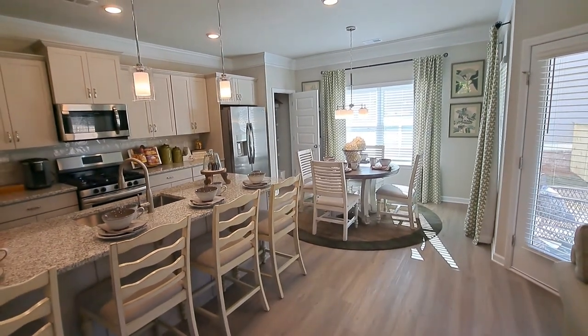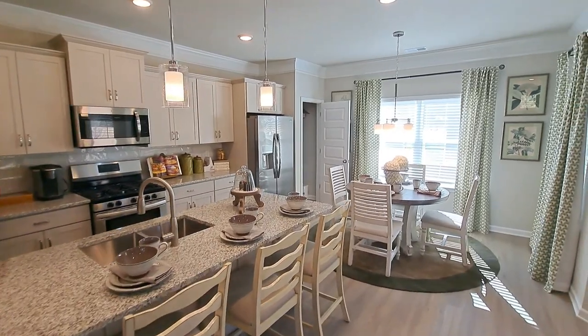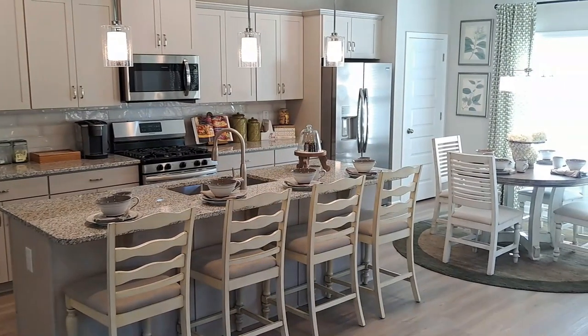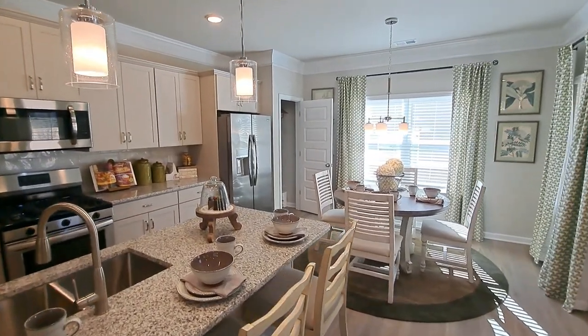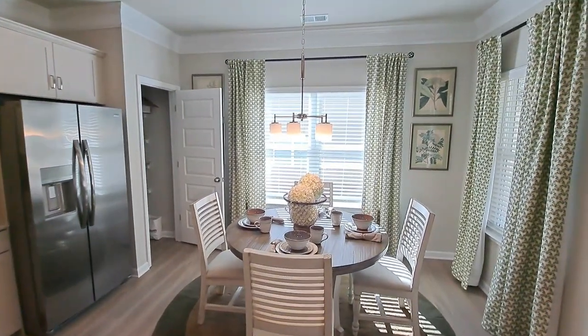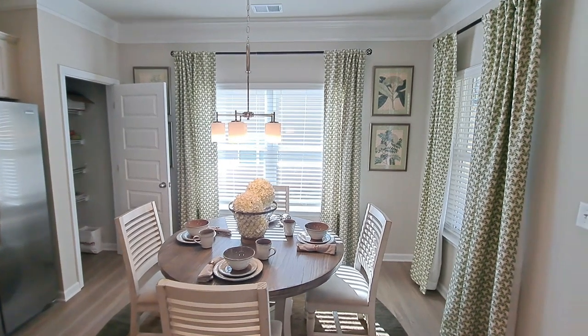You've got granite countertops, stainless steel appliances, and this massive island — you can see four bar stools at a really good distance apart, with pendant lights above. Then you have a little breakfast area — really your dining area — and a pantry right off to the side.